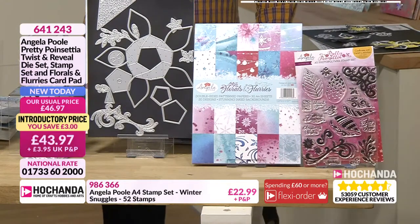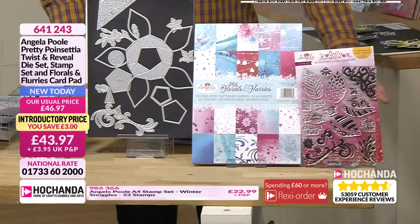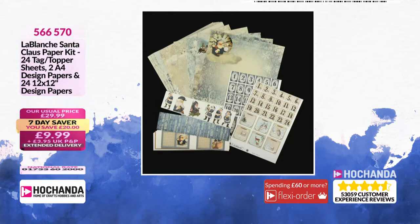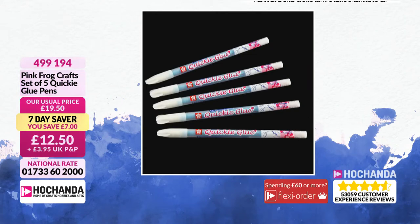£21.99, two flexible payments or £43.97. We've got so much on this show. Look at the Seven Day Savers as well — we've got Le Blanche paper kits on here for £9.99 which would work wonderfully with your Angela Paul paper kits on the show. There are so many gorgeous things on this counter. Quickie glue pens — these are always a must with these sorts of projects. Get a set of five quickie glue pens to achieve the smaller details on the cards.